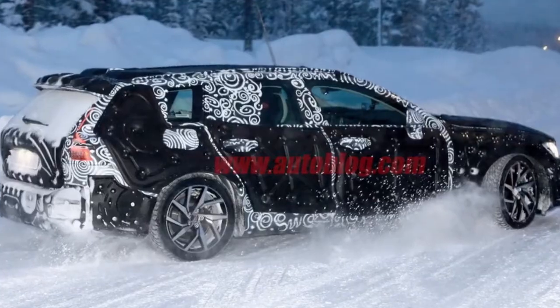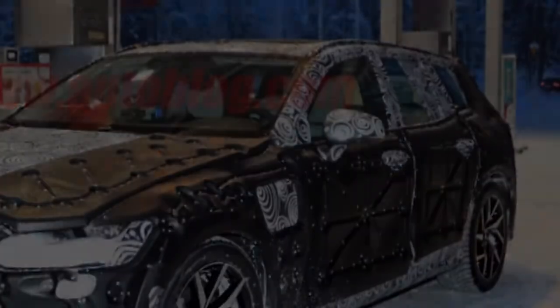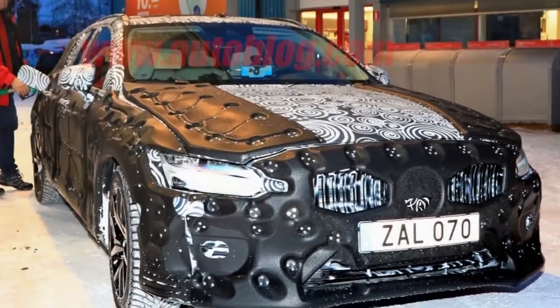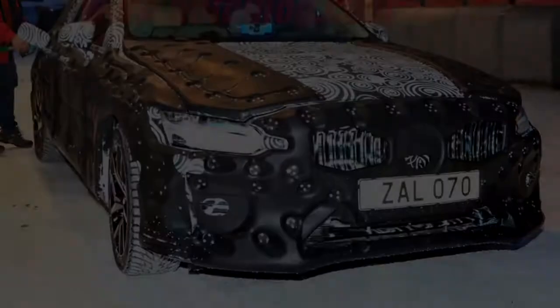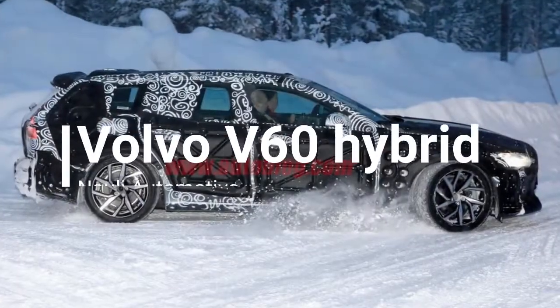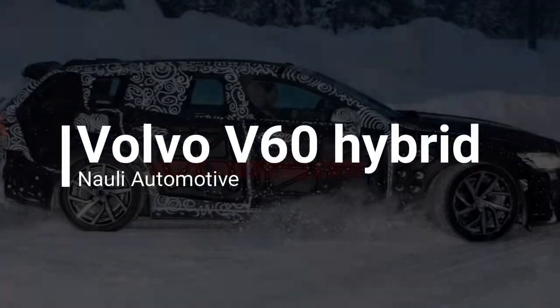Overall, the new V60 basically looks like a smaller-scale version of the full-size Volvo V90 wagon. For most people, that should be a good thing. The headlights, taillights, and profile are all straight off Big Brother. It's difficult to make out too much through the black cladding, but an opening on the front left fender suggests that this is the T8 plug-in hybrid variant.